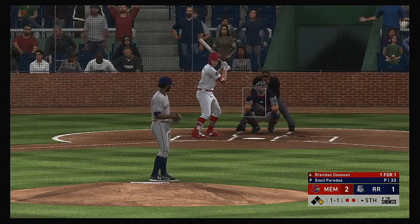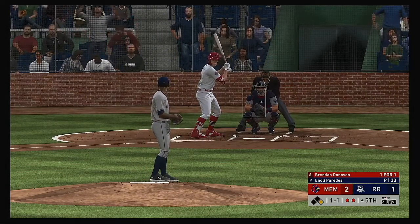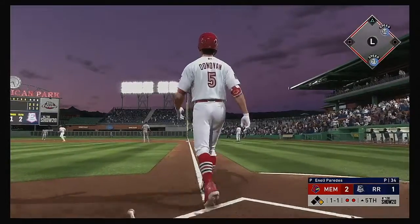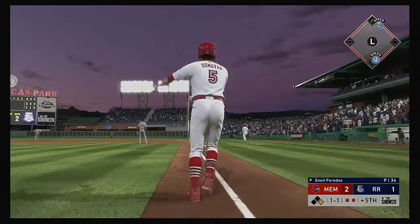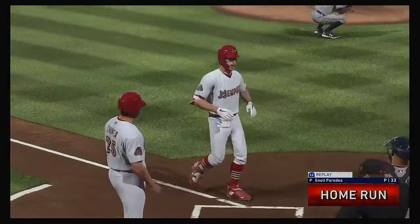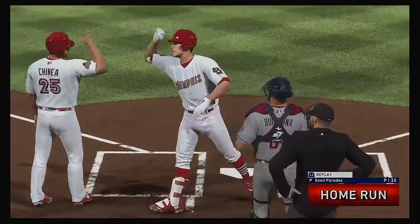Brendan Donovan is now at the plate — this one is launched. Look at this — and out of here. And by plenty — that ball was crushed.